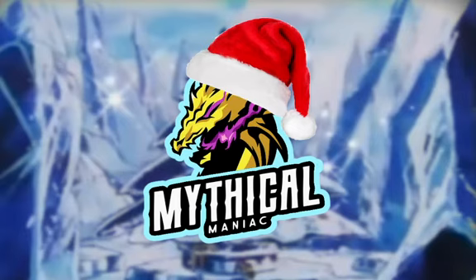Merry Christmas everyone! In this video I'll be talking about what Pokémon I think would live in the North Pole and how they would help Santa before Christmas. If you saw my video last year, I posted about Christmas Pokémon teams, so please don't be surprised if you see some of the same Pokémon here. It is Santa's team after all.